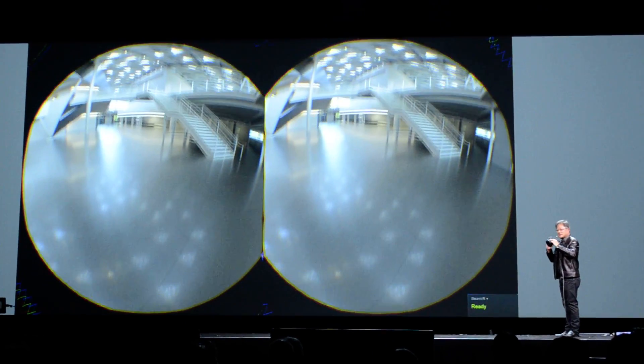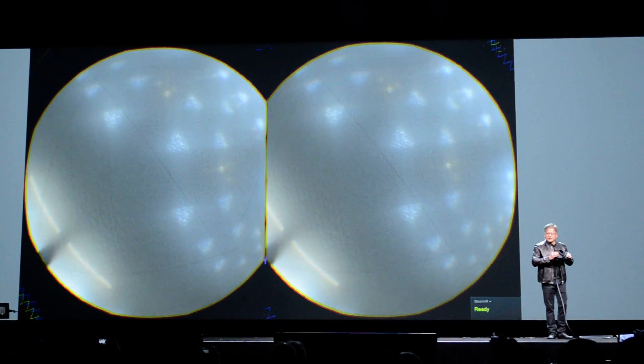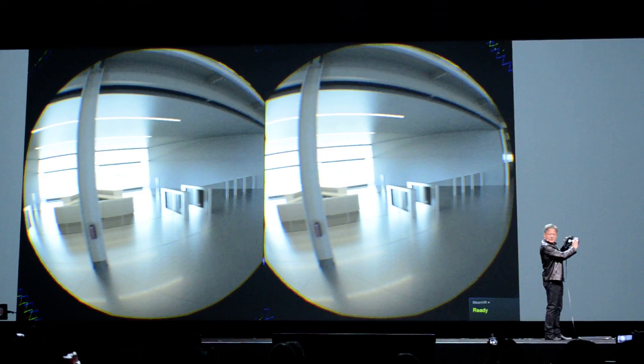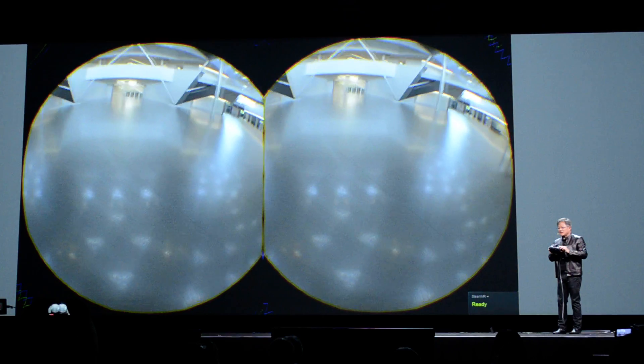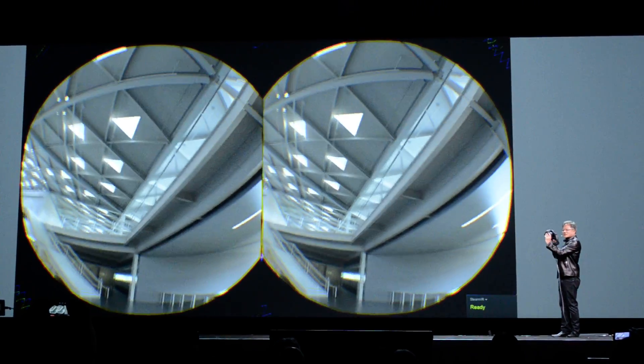Look at this. The polished concrete. I have never been in our building before. All of this is in real time and it's in 3D. The lighting is so beautiful.